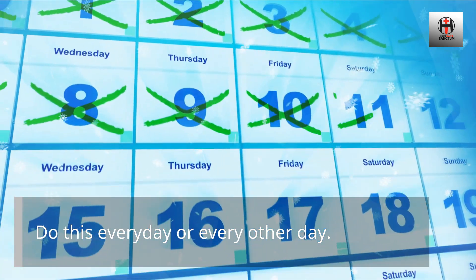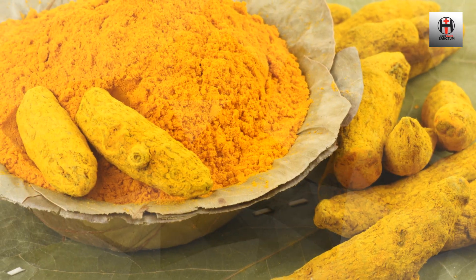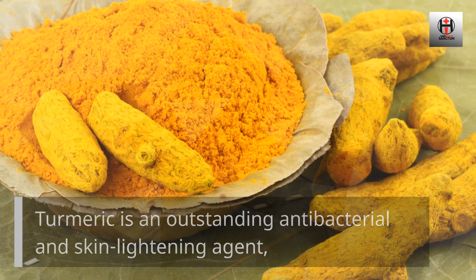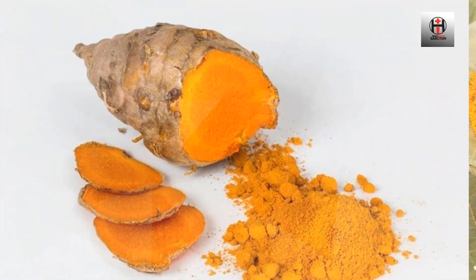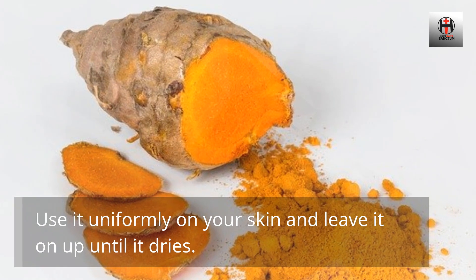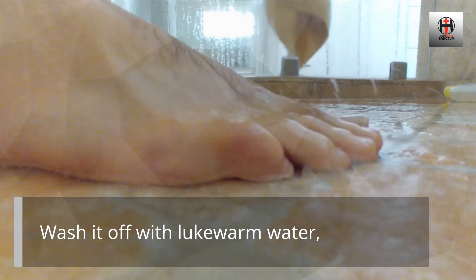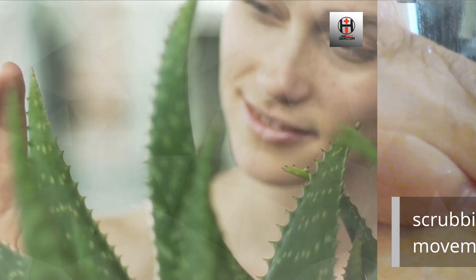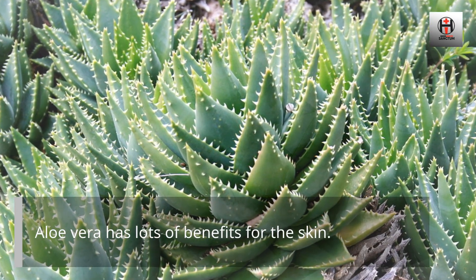Number 2: Turmeric. Turmeric is an outstanding antibacterial and skin lightening agent that helps reduce scars and other marks. Use it uniformly on your skin and leave it on until it dries. Wash it off with lukewarm water, scrubbing your skin gently in a circular movement.